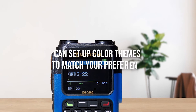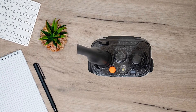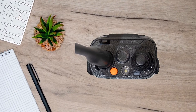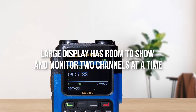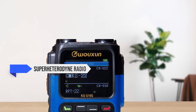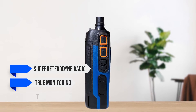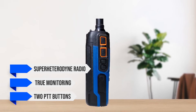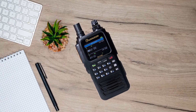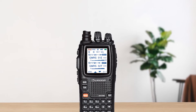You can set up color themes to match your preference. It sounds a bit gimmicky at first, but upon use, I found these themes likable and a nice touch. The large display has room to show and monitor two channels at a time. Since this is a super heterodyne radio, this is true monitoring. The radio has two PTT buttons on its side, followed by two customizable action buttons — a slight departure from conventional Ocean models like the KG-UV9G series.